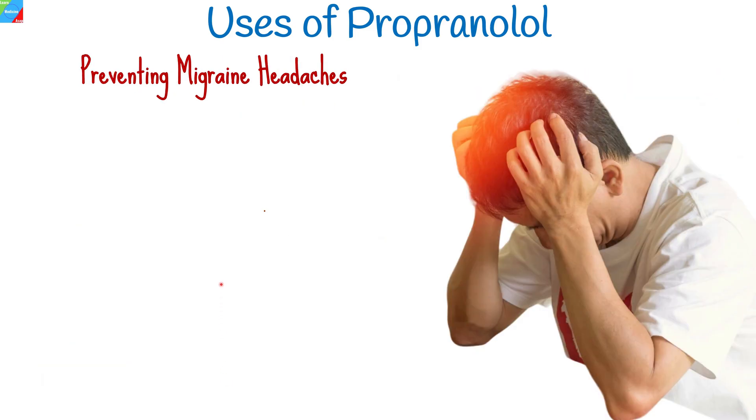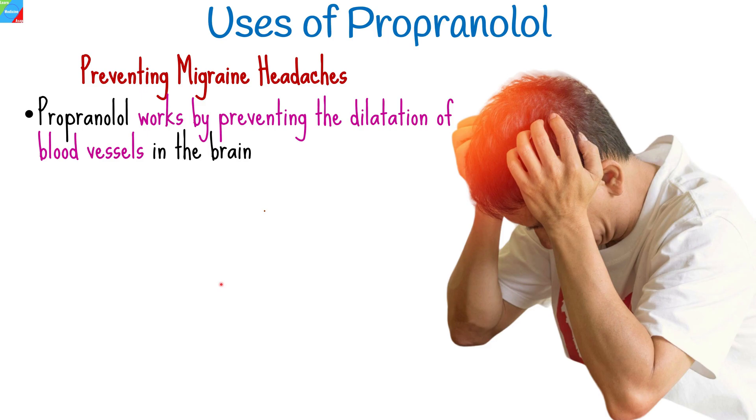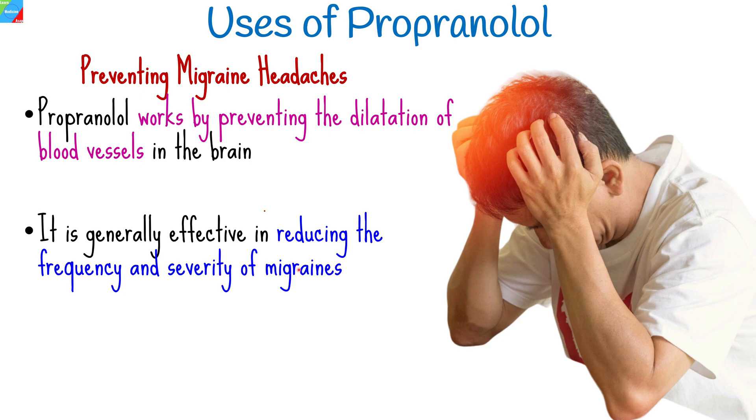For individuals who suffer from frequent migraines, propranolol can be prescribed as a preventive medication. It works by preventing the dilatation of blood vessels in the brain, which is known to trigger migraines. It is generally effective in reducing the frequency and severity of migraines.